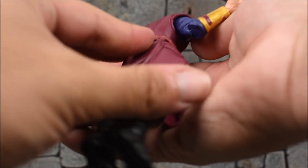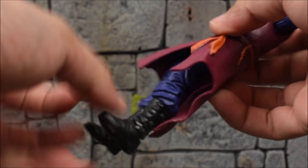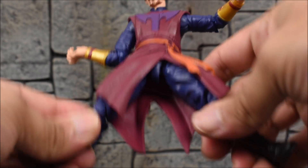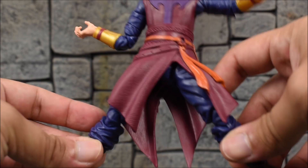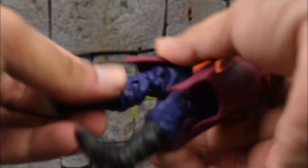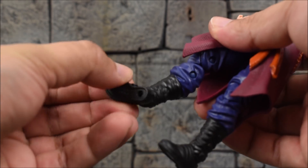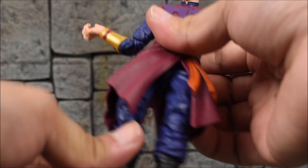There's a separate piece for the little skirt section which will hinder leg movement a little bit, but you can still kick the leg forward. The left leg has a bit more range because of that cut. We get a thigh swivel, legs go in and out about this far. Then we have double jointed knees, a boot cut shin swivel, an ankle hinge at the foot, and a rocker at the foot. And there you have it.